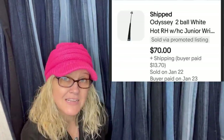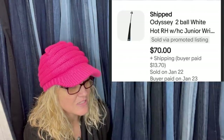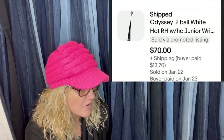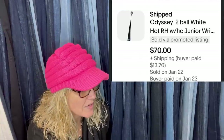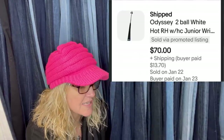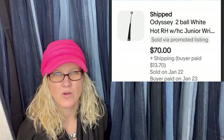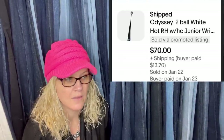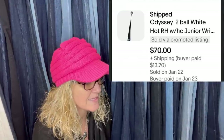Don't know anything about golf clubs, but this one looked like a nice one — and it's a junior club. Paid about $3 for it, had it listed for $92, took an offer for $70, and it went internationally. It's an Odyssey Two Ball White Hot RH WHC Junior. The good thing about golf clubs is most of the information you need for the listing is written right on the club — easy to look up.